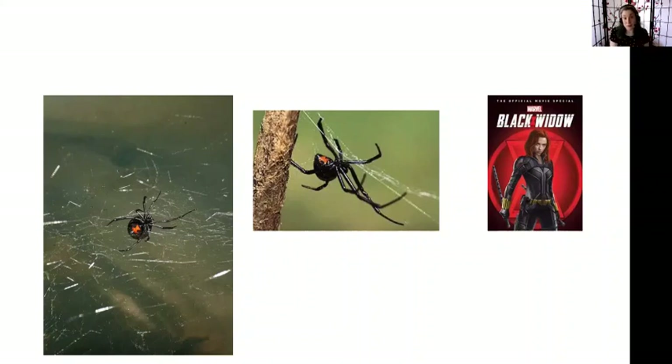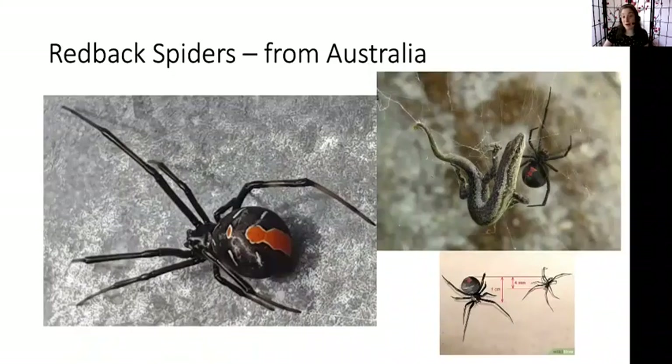Now, there is a spider that is poisonous to us, but it doesn't live here — it lives in Australia, also known as the land where you find a lot of poisonous creatures. These guys are a relative of the black widows called red back spiders. They have a big red stripe on the back, hence red backs. You can see the males are really small in comparison to the females. Red back spiders sometimes eat their mates, and they can also eat lizards. They have a very powerful venom and are relatively large spiders.